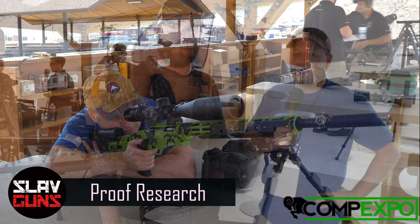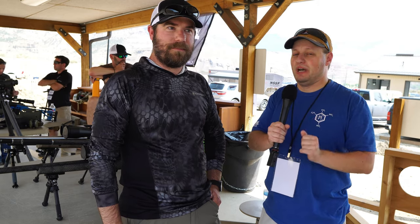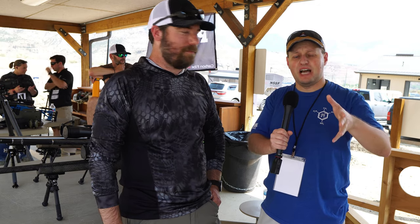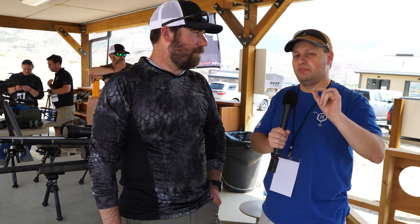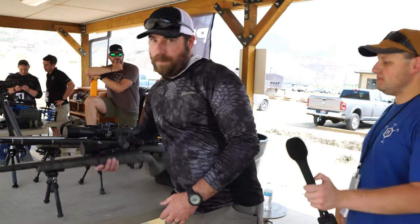What's up everybody? Welcome Squad and welcome to Slavguns on Tour. We're here in Colorado at CompExpo, a new event which is really cool. I really missed not having a SHOT Show this year, so I made sure to come out here even though it's a little smaller. I'm here with Ben from Proof Research. Depending on the timing of this, you probably saw some sneak peeks of our 6mm ARC AR Gucci build using a Proof carbon fiber barrel, but Proof also makes complete guns and Ben's going to walk us through those.